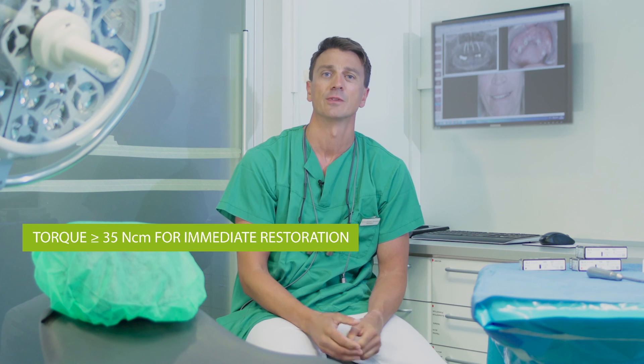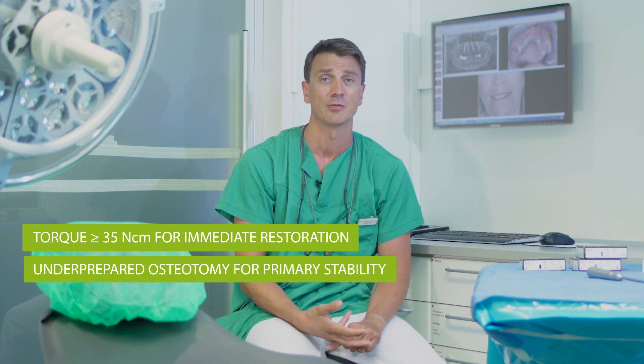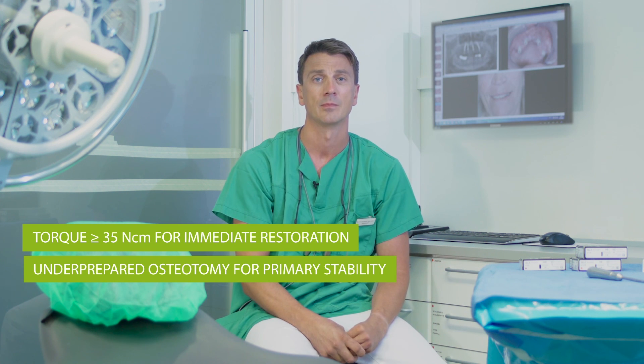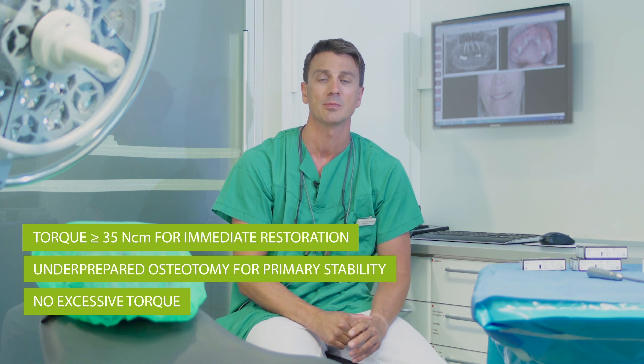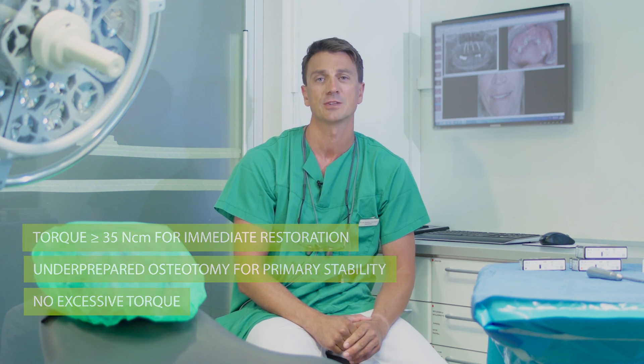To consider immediate restoration, you need a minimum insertion torque value of 35 Nm. The drilling protocol may include under-preparation of the osteotomy to increase primary stability. However, excessive torque should not be applied to the implant because this may compress the adjacent bone and may result in complications.